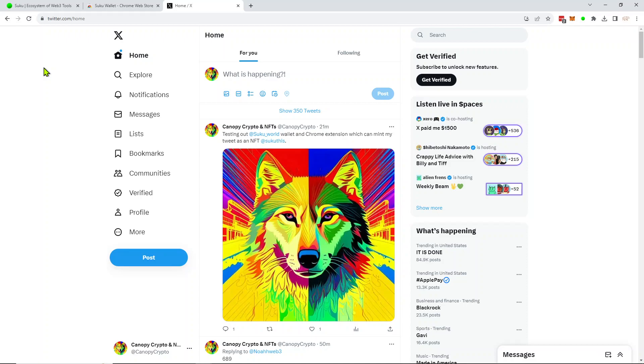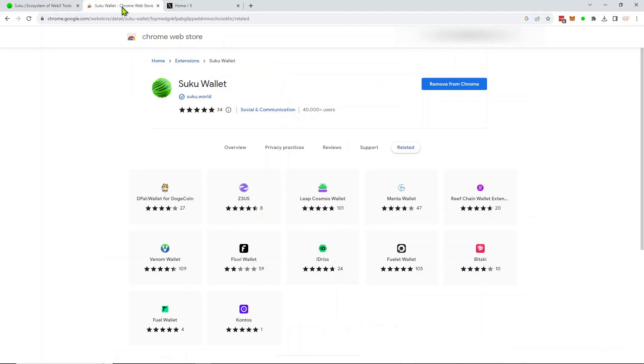These wallet addresses are around 40 to 50 characters long. I think it's a really good idea — essentially single sign-on for crypto. They're already getting lots of traction with 40,000 users of their Chrome extension, and I think it's going to be a very good idea to increase the adoption of crypto across people that are new to crypto and social media users as well.